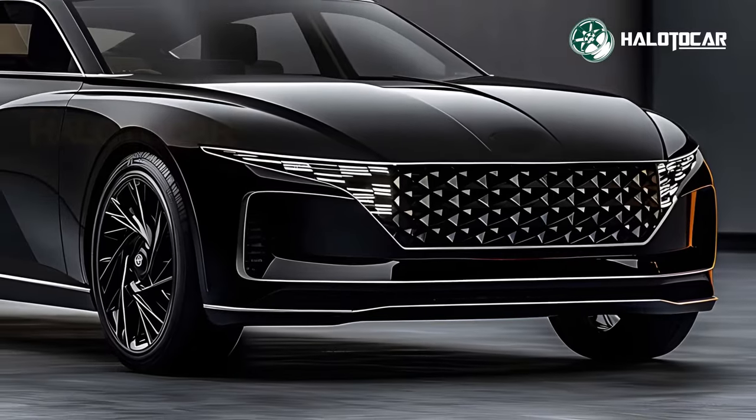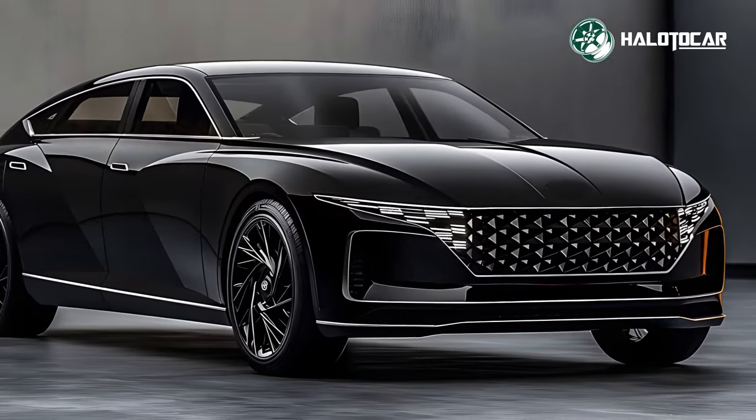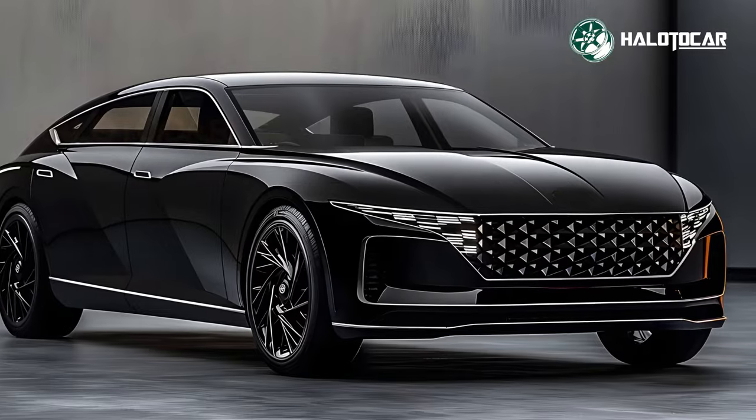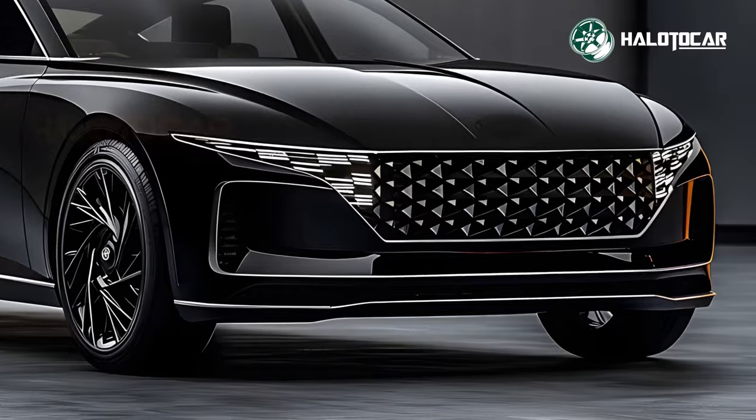For the most relaxing ride possible, these luxurious seats provide high-tech amenities like massage, heating, and ventilation. The 2025 Hyundai Grandeur also excels in terms of technology.